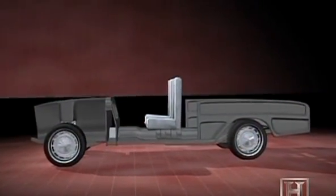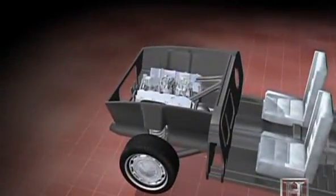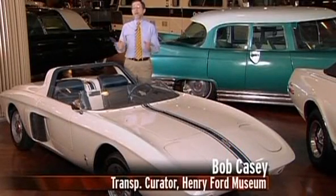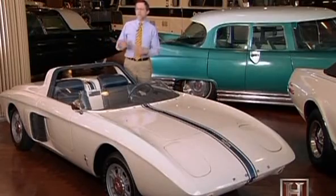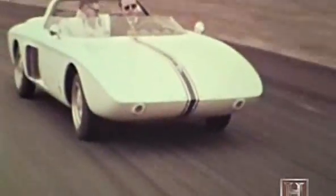Ford designers took the Falcon's platform and engine assembly, then shortened the wheelbase, lowered the seating position, reduced the trunk space, and elongated the hood. They gave it a well-appointed interior and wrapped it in its sleek signature body style. When they decided to build a four-seat sporty car, there was a lot of debate about what to name it — some wanted to call it the Cougar, and the name Torino was also tossed about.